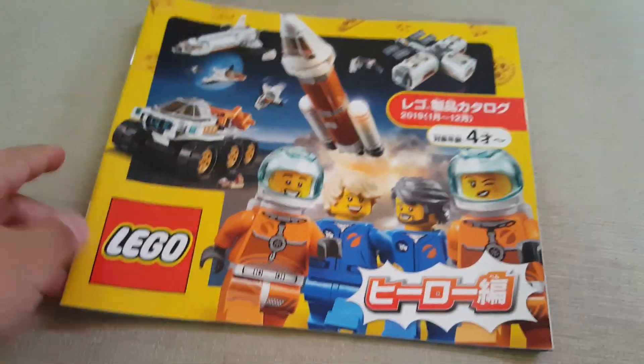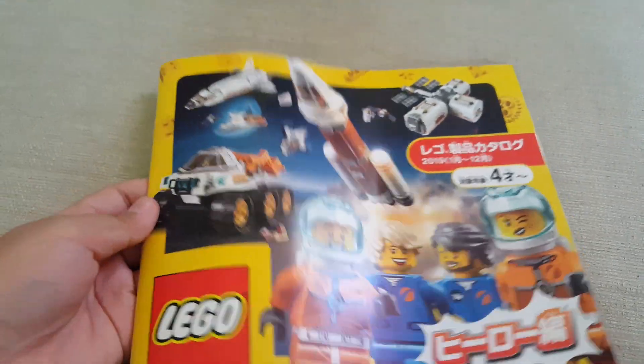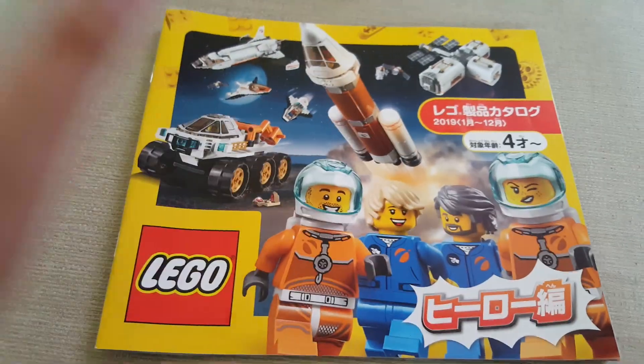Finally we have the advent calendars — LEGO City, Harry Potter, and Star Wars. I'm glad they now include a Harry Potter advent calendar. That's it for today's video. Hope you enjoyed it. If you want to see more LEGO catalog videos or maybe a 2020 catalog, leave a comment down below — bye!